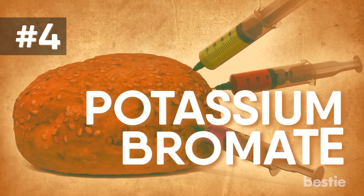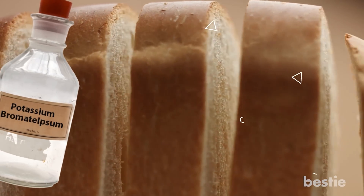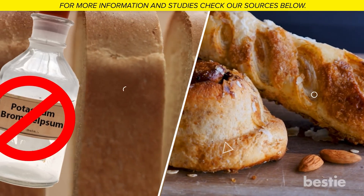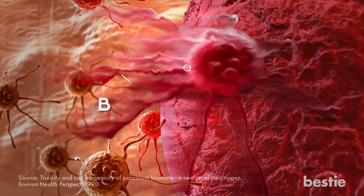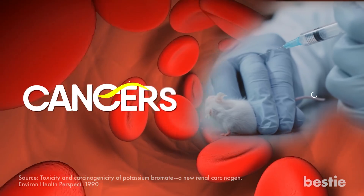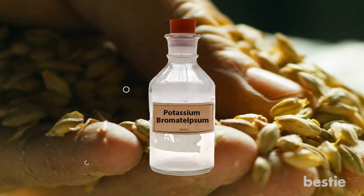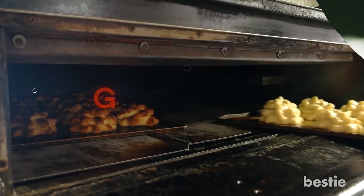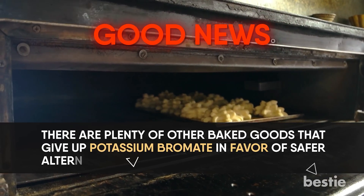4. Potassium Bromate. Wonder bread may not be so wonderful. Potassium bromate, an additive used in breads and rolls to increase their volume and produce a fine crumb structure, has been banned by every other industrialized country other than the US and Japan. For the most part it breaks down into inert bromide, but any leftover bromate that hangs around in the body has been shown to cause cancer in lab animals. It may also be used to produce some types of malted barley, so double-check labels for potassium bromate. There are plenty of other baked goods that use safer alternatives.